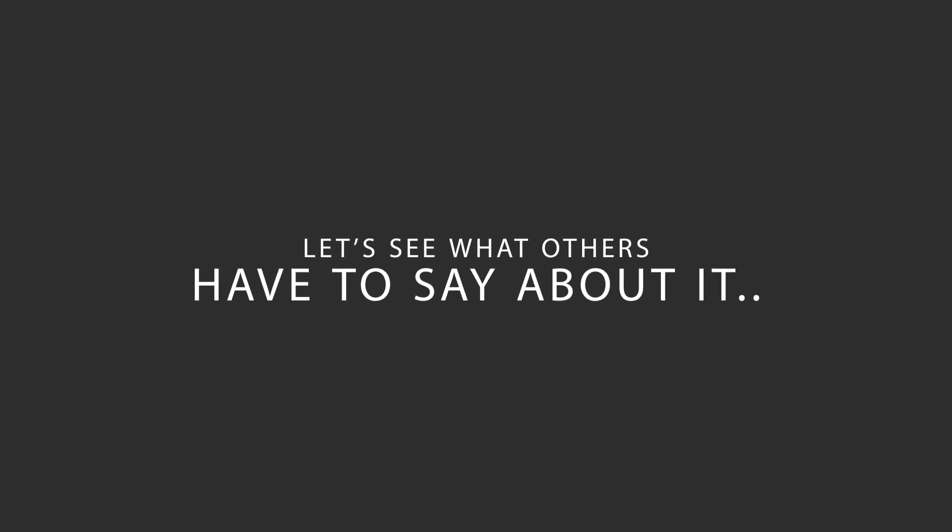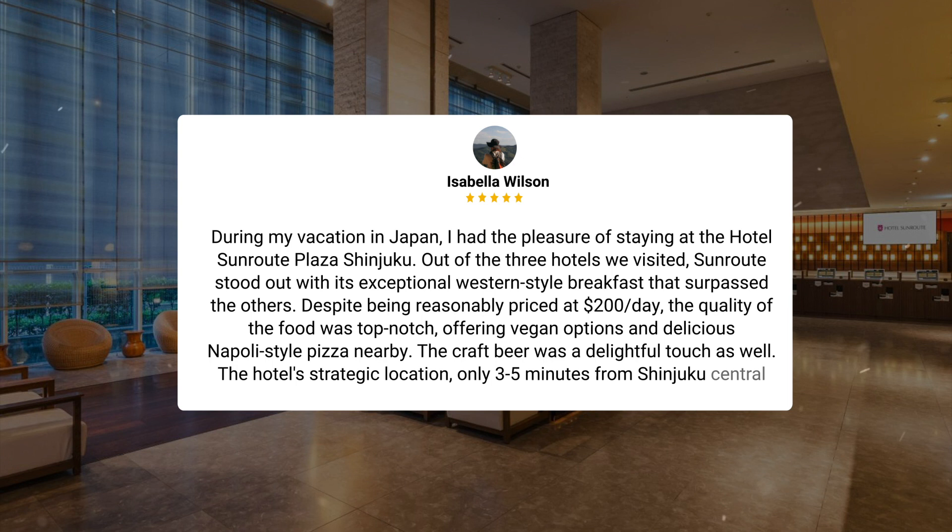Here's what other travelers have to say about this hotel. During my vacation in Japan, I had the pleasure of staying at the Hotel Sunroute Plaza Shinjuku. Out of the three hotels we visited, Sunroute stood out with its exceptional western-style breakfast that surpassed the others. Despite being reasonably priced at $200 per day, the quality of the food was top-notch, offering vegan options and delicious Napoli-style pizza nearby. The craft beer was a delightful touch as well. The hotel's strategic location, only 3-5 minutes from Shinjuku Central Station, made it easy for us to explore Shibuya and beyond on foot. While Takashita didn't quite captivate us, Yoyogi stole our hearts. The hotel's proximity to Kabukicho nightlife assured us we made the right choice. Sunroute Plaza Shinjuku's unbeatable location truly enhanced our Japanese adventure.